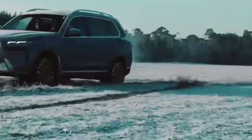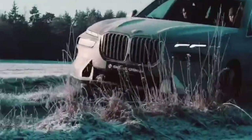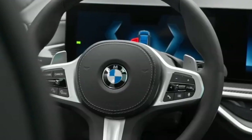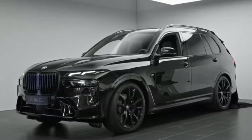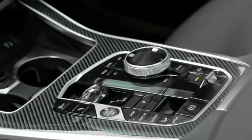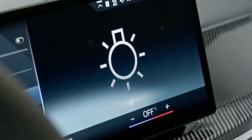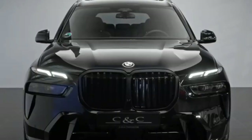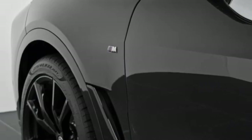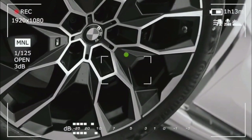The X7 Facelift exhibits a refreshed exterior design balancing BMW's signature aesthetics with a modern and imposing presence. The iconic BMW kidney grille is more prominent, maintaining a distinctive look while aligning with contemporary design trends. The body features subtle yet effective enhancements with sculpted lines and a commanding stance that exudes both elegance and power.